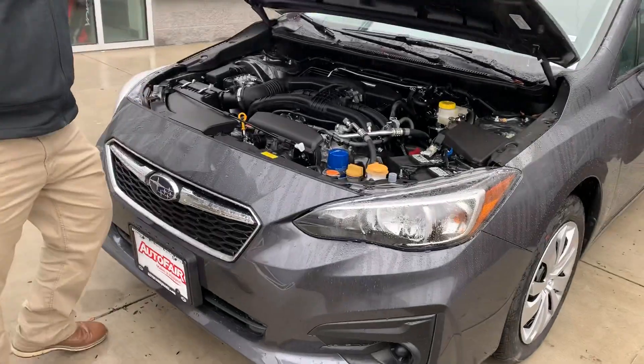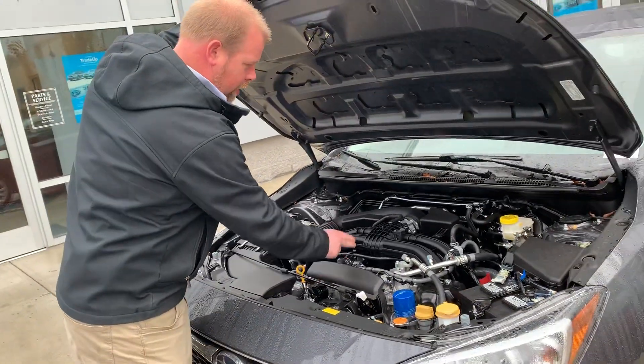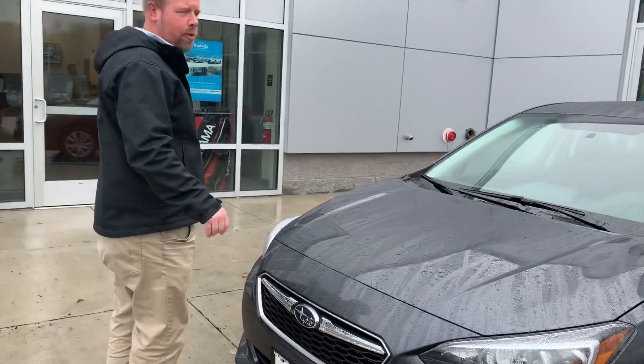It's actually running right now — very quiet. It's a 2.0 liter boxer motor. Engine, transmission, all-wheel drive, right in a row, and it does use the timing chain, so no maintenance on the timing.